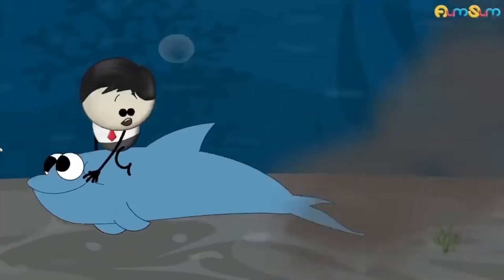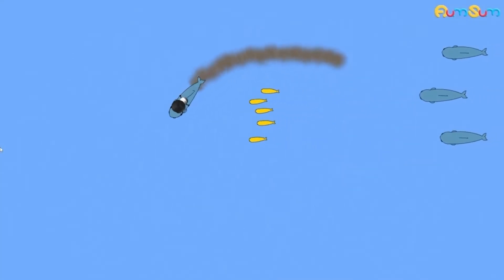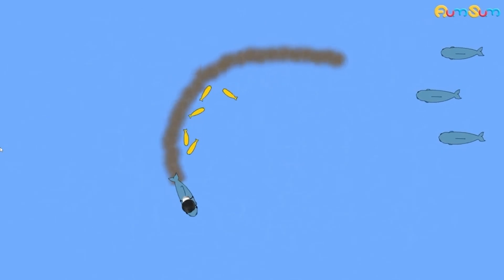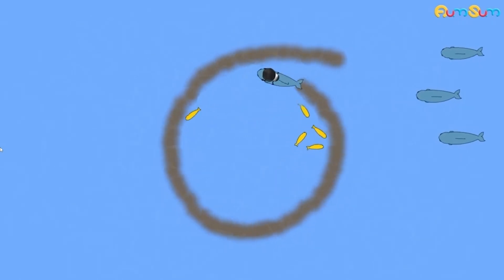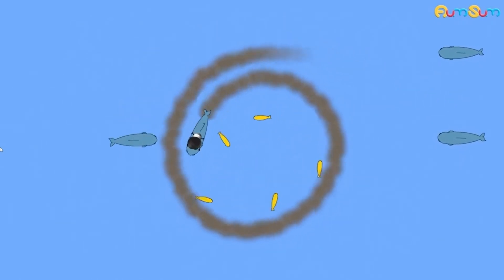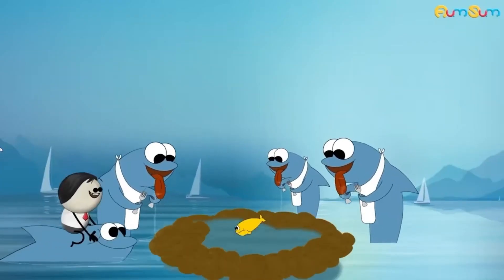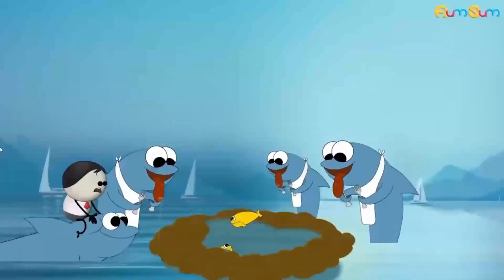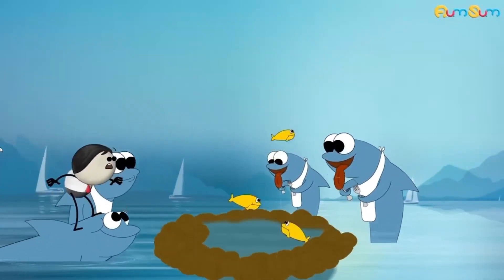By beating its tail, a bottlenose dolphin from the group stirs up the seabed and starts to make a circular ring of mud around a shoal of fish. Then, by making the ring smaller and smaller, it traps the shoal of fish. Another bottlenose dolphin in the group signals the remaining dolphins to line up around the circle. So when the confused and trapped fish try to escape by jumping out of the mud ring, they end up in the dolphins' mouths.